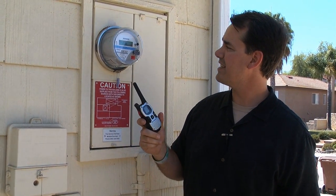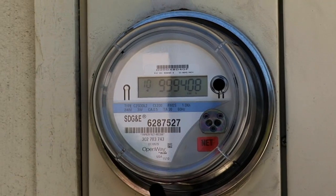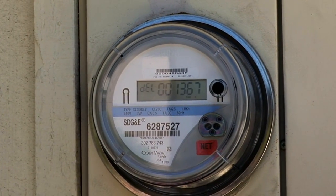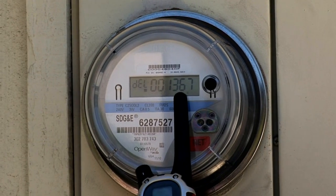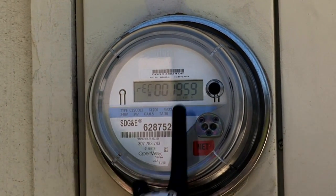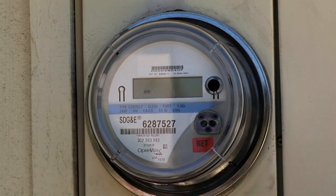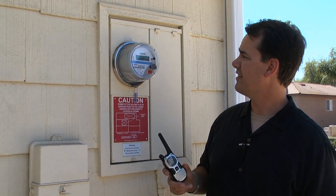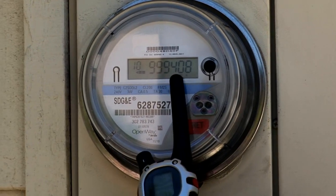As it goes through the various screens it's telling me different information. This screen is telling me what my meter read is for this month. This screen is telling me how much the utility delivered me — 1367 — and how much they've received from me — 1959. The difference is my credit with the utility if I were to subtract one from the other, and then again my meter read.